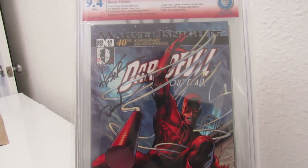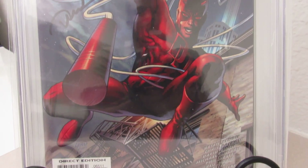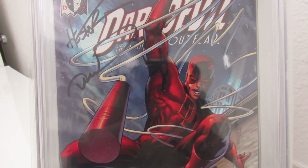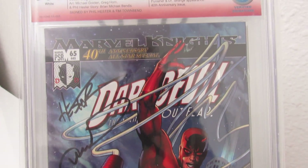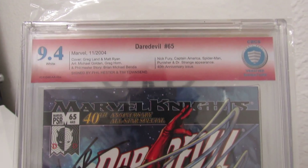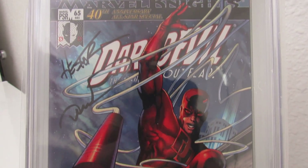Next up on the slate — one of my favorite covers — Daredevil 65, this is off volume 2. I just love the cover, Daredevil the way he's jumping in the air with his billy club. And I have this one signed by Phil Hester and Tim Townsend — this was at Planet Con in Kansas City, Missouri in 2015, March of last year.